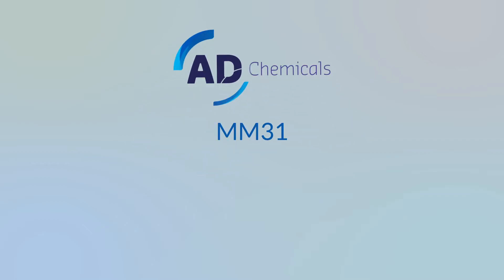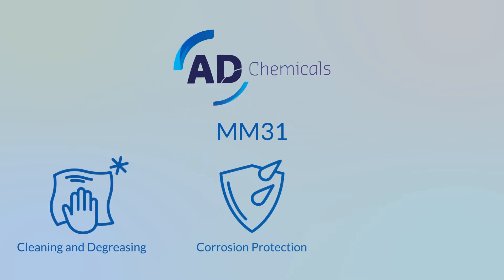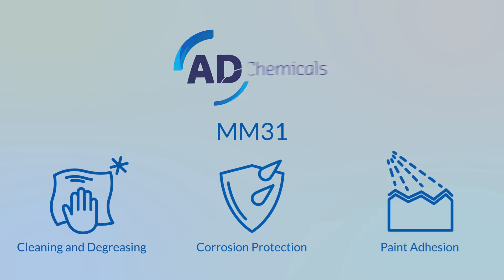AD Chemicals introduces MM31: cleaning and degreasing, corrosion protection, and paint adhesion in one simple step.